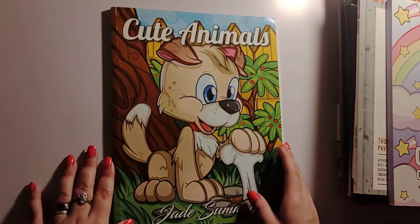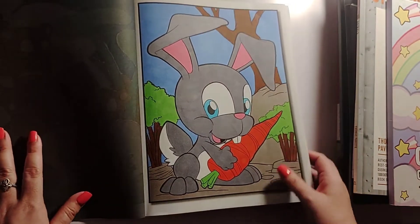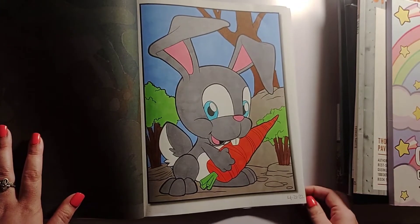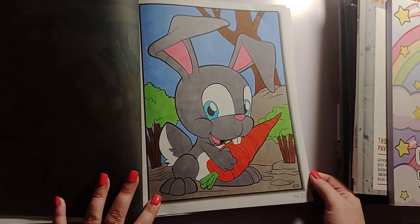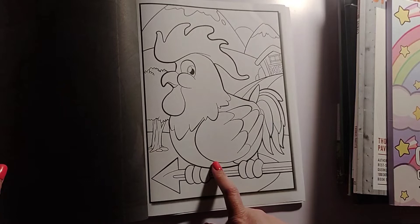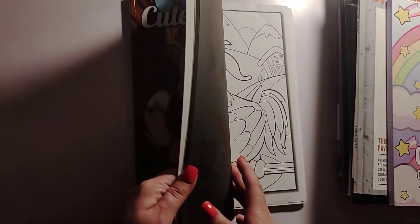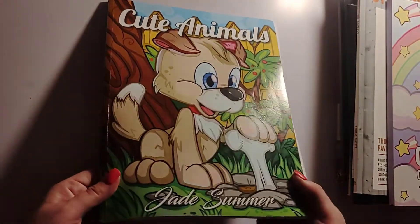I only got one page done in Cute Animals by Jade Summer — I did the bunny. I think my bunny turned out kind of cute! I finished him on the 21st using my Ohuhu alcohol markers — or as Crystal calls them, hoo-ha markers. My next goal is to complete the rooster page — I'll just make him a purple rooster. That is Cute Animals by Jade Summer.